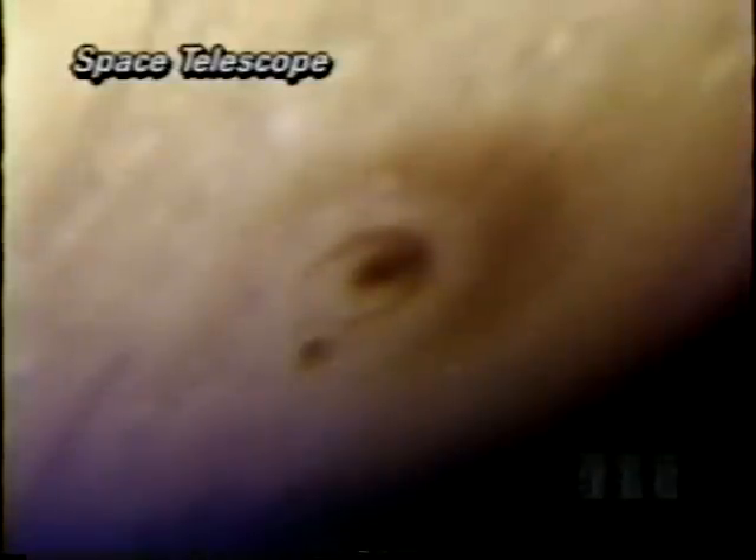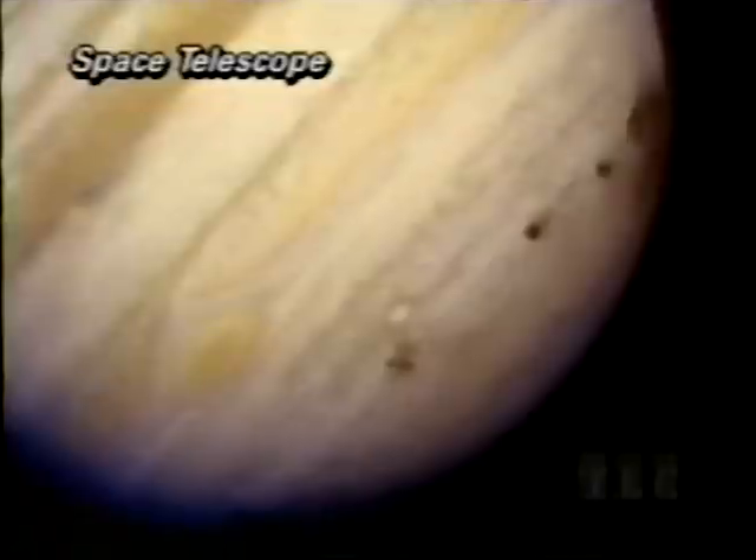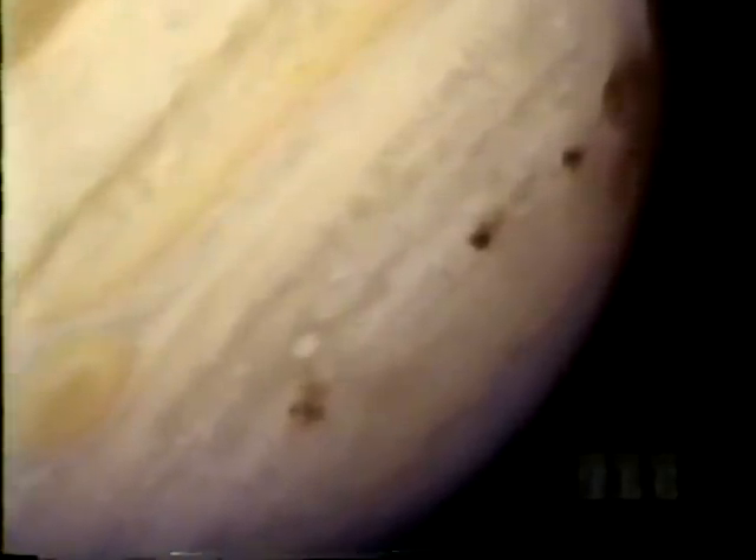Then came the most astounding sight of all. In the wake of these mighty collisions, gigantic dark scars were visible in Jupiter's atmosphere. Fragment G was one of the largest — it left Jupiter with a black eye twice the size of Earth. By week's end, Jupiter was ringed with bruises. This image shows eight crash sites, some on top of each other.